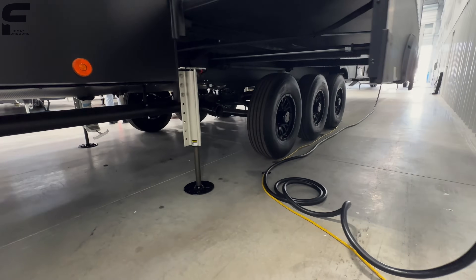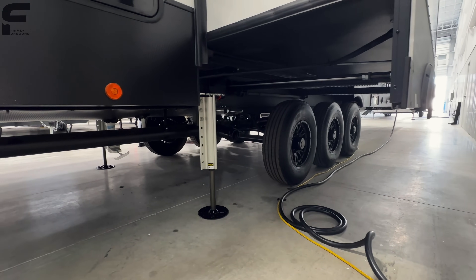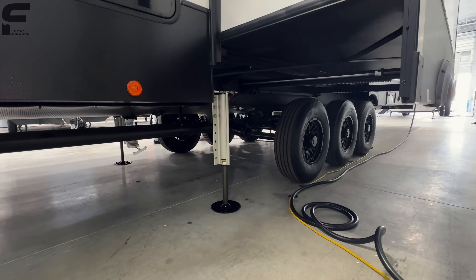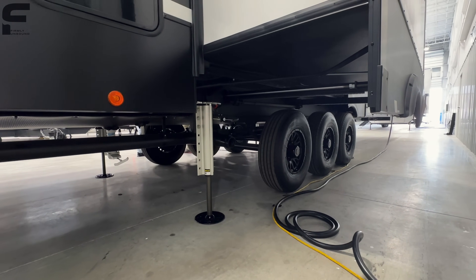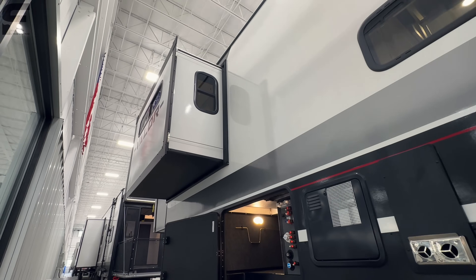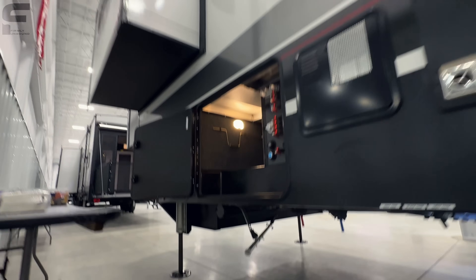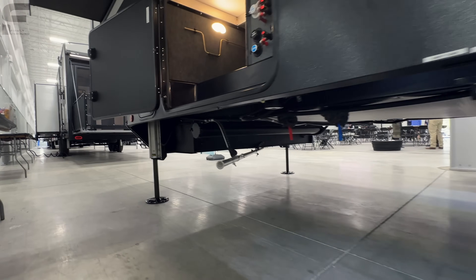Down underneath here, it looks like there's just one central dump valve area where all your black and gray tanks will come to in that one central location. You're going to have a rack-and-pinion style slide-out mechanism on your big slides and a cable-driven slide mechanism on your smaller slide boxes. You also have a spot underneath to store your sewer hose, and that exhaust there is for the generator.